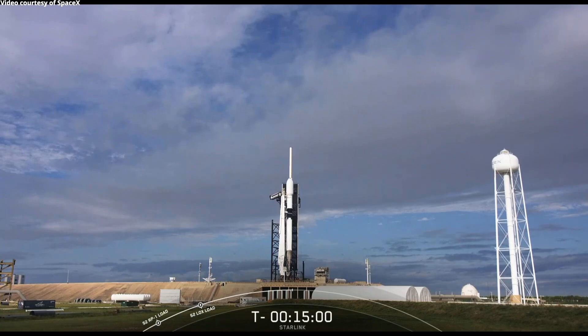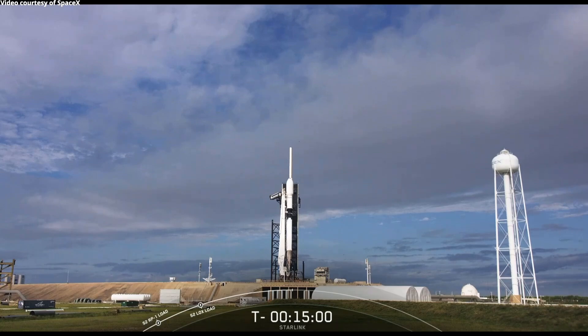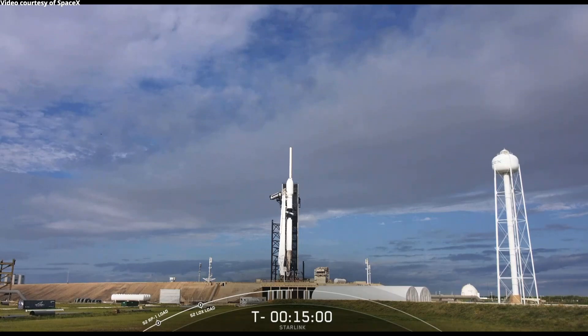We've had an abort on an out-of-family ground sensor reading. There are a number of ground sensors in the pad area that we use to monitor our ground systems and make sure everything is healthy before launch.